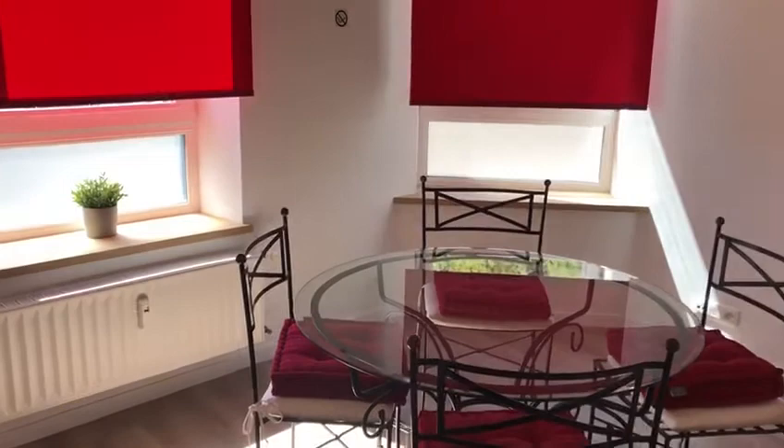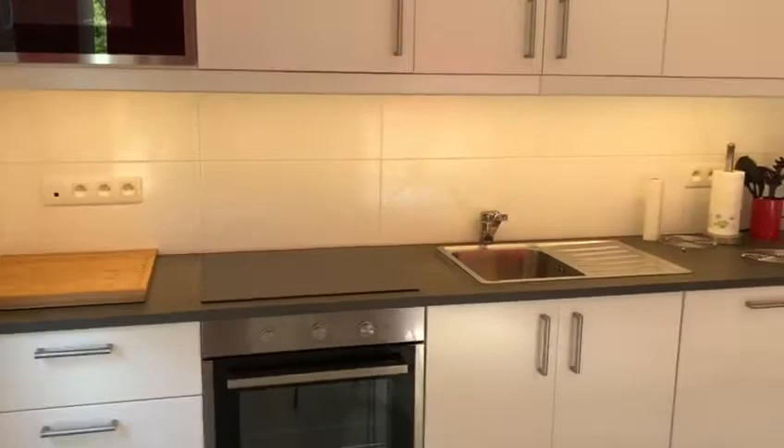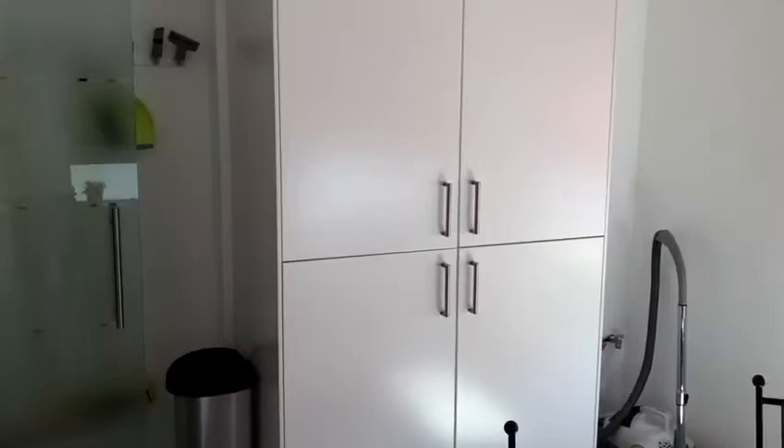Voici la cuisine, entièrement équipée. Elle possède un micro-ondes, un four, des armoires de rangement, ainsi qu'un lave-vaisselle. Vous avez ici une armoire comprenant trois frigos et un congélateur, et ici un congélateur supplémentaire.